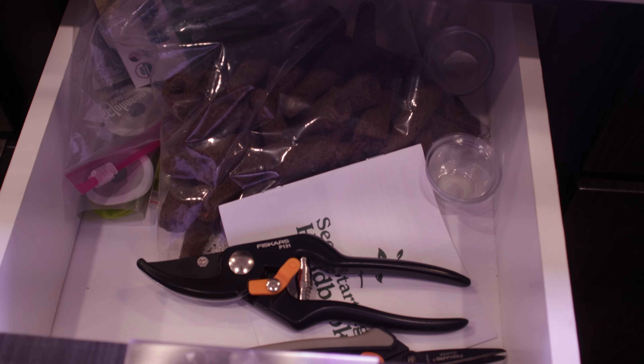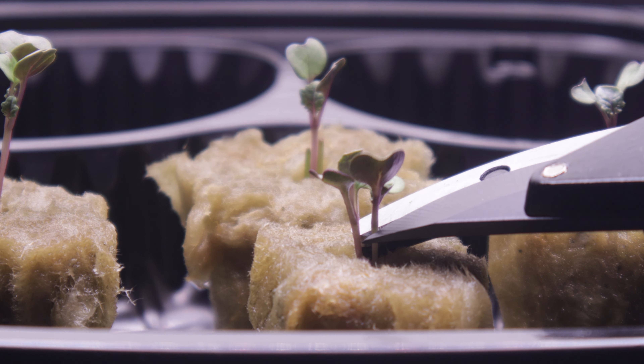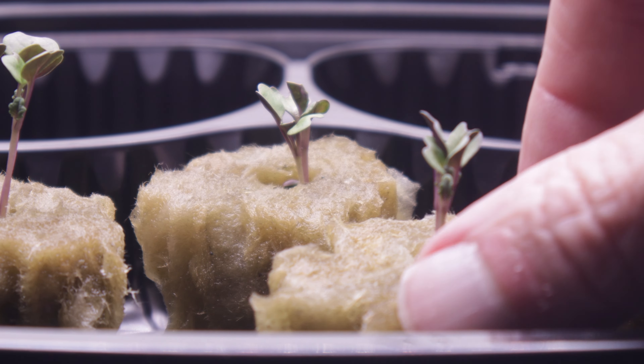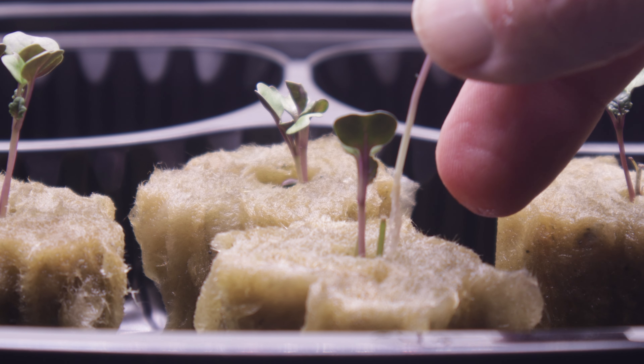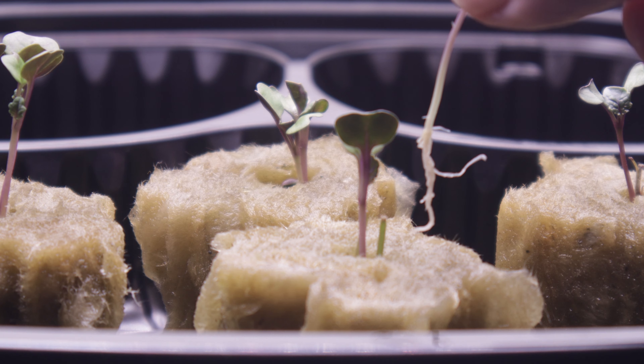You have two options. Clip with pruners below the lowest leaves — make sure your clippers are clean to avoid introducing disease. Or, you can carefully hand-yank them out. Be careful here not to accidentally pull the chosen one out, because their roots are kind of intermingled within the cube.